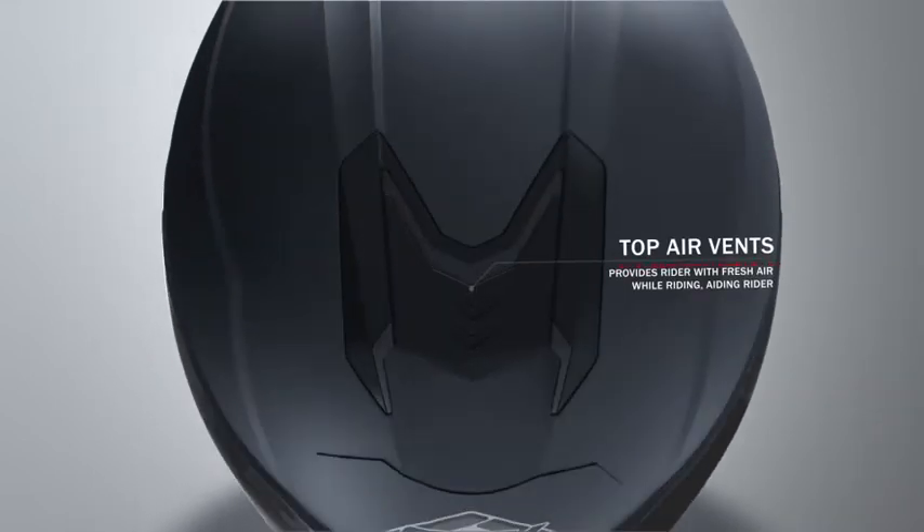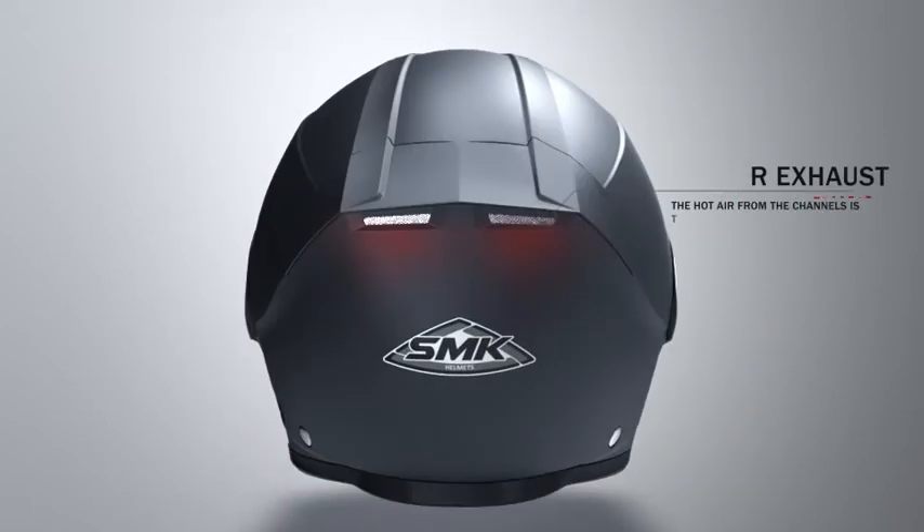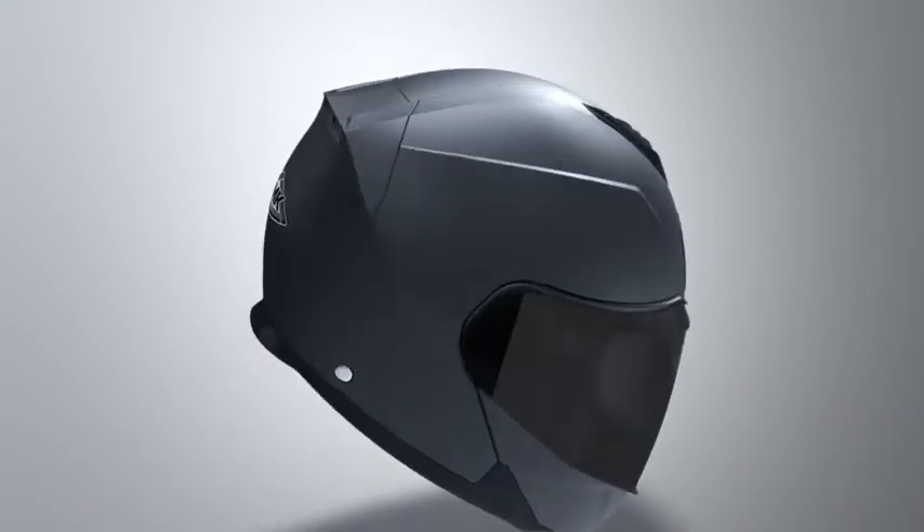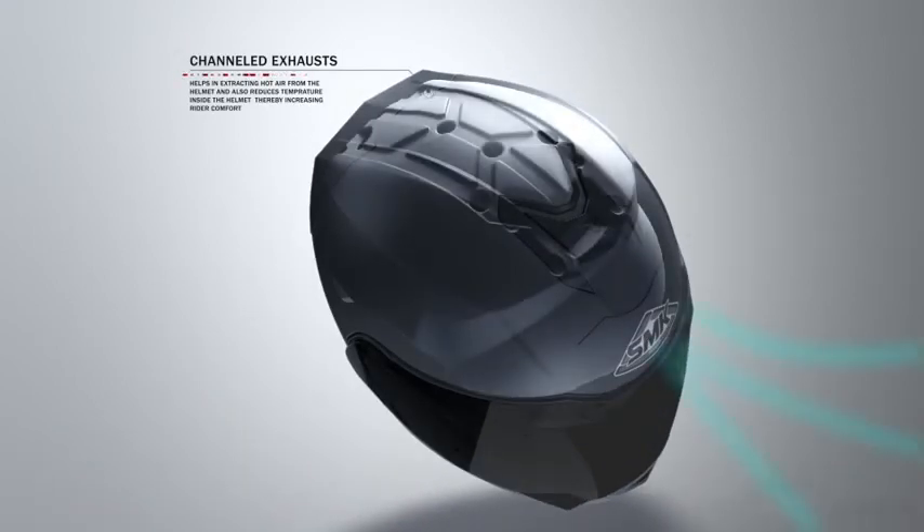Top air vents are designed for intake of fresh air, which is then passed through the channels between the head and EPS, taking out heat and sweat from the head. The hot air from the channels is then directed out of the helmet through the hot air exhaust vents. Channeled exhausts help keep air movement in an aerodynamic path and avoid turbulence inside the helmet.